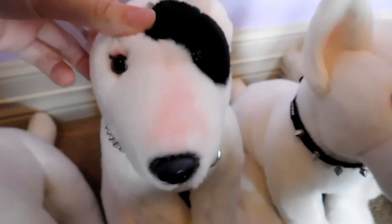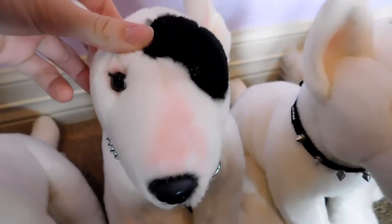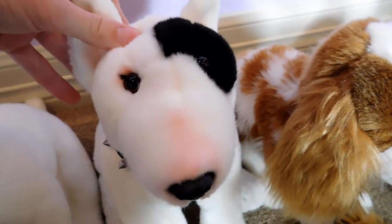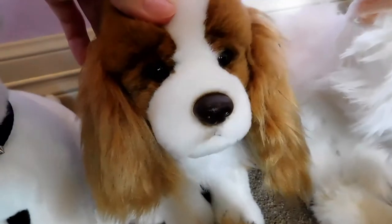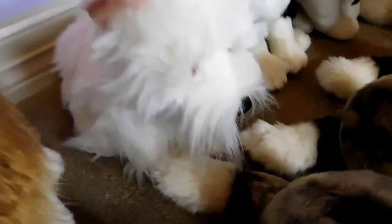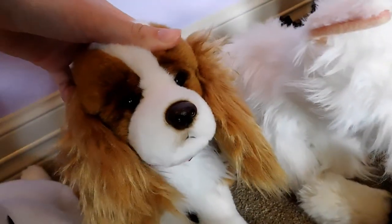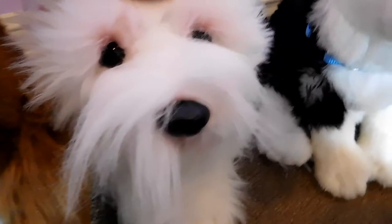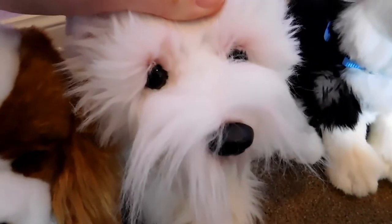This is Steel, the Webkinz Signature Bull Terrier, and he belongs to Webkinz 2. This is Aries, the Webkinz Signature Bull Terrier, and he belongs to Webkinz 6. This is Sadie, the Webkinz Signature King Charles Cocker Spaniel, and she belongs to Webkinz 2. This is Jasmine, the Webkinz Signature West Highland White Terrier, and she belongs to Webkinz 2.